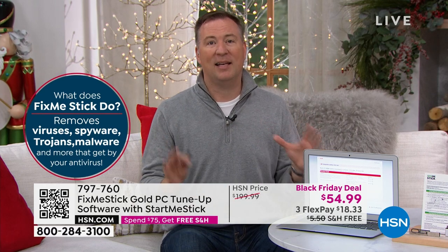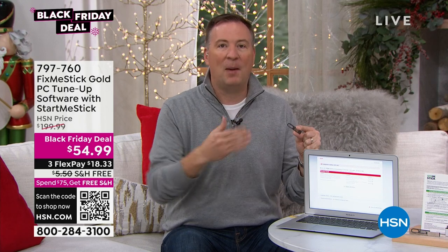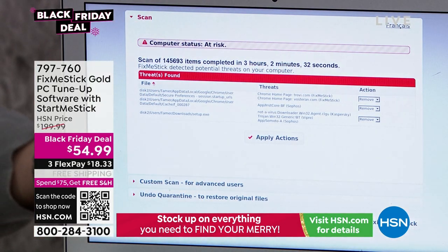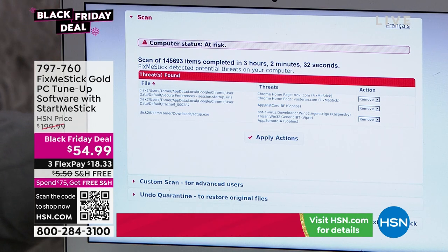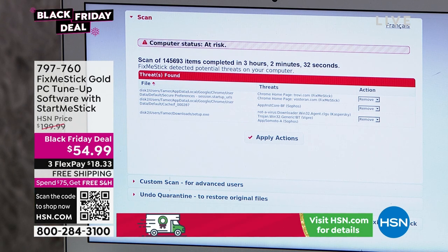If you run this on a weekly basis — that's what we do in our household — you'll find viruses that are getting past your antivirus. Don't get rid of your antivirus — it's a great first line of defense — but run this once a week. When you run that scan and see the results, it's like the vacuum cleaner moment where the carpet looks clean until you vacuum it and see what's been living in there. So run your antivirus first, then run FixMeStick, and you will see the results your antivirus missed. That's why you're going to use this for a lifetime. We have sold over a million FixMeSticks here at HSN.